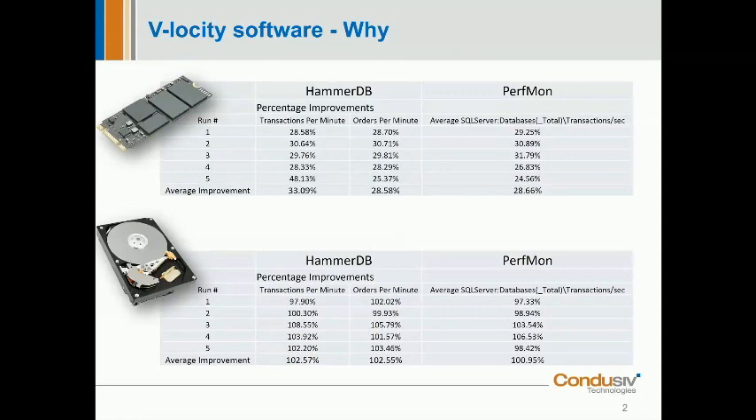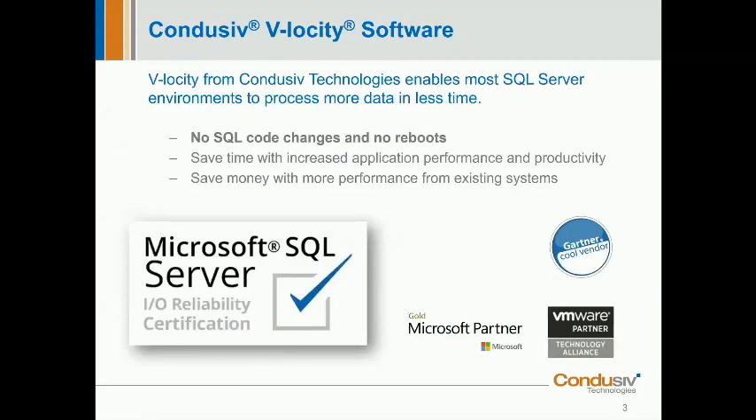When running the tests again using spinning hard drive storage, there was around a 100% improvement. Either way, this is great news for SQL DBAs who care about performance of the databases underpinning their business-critical applications. Whether you're running SQL in a physical or virtualized environment, most SQL DBAs would welcome faster storage at a reasonable price.